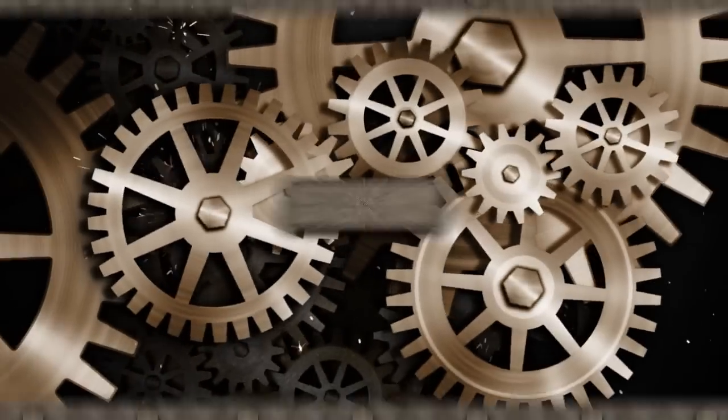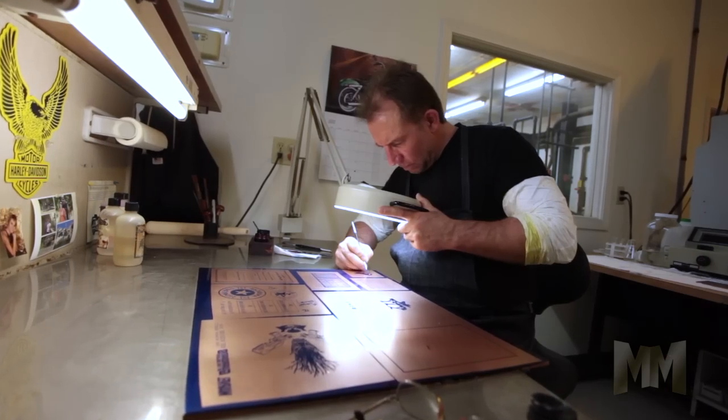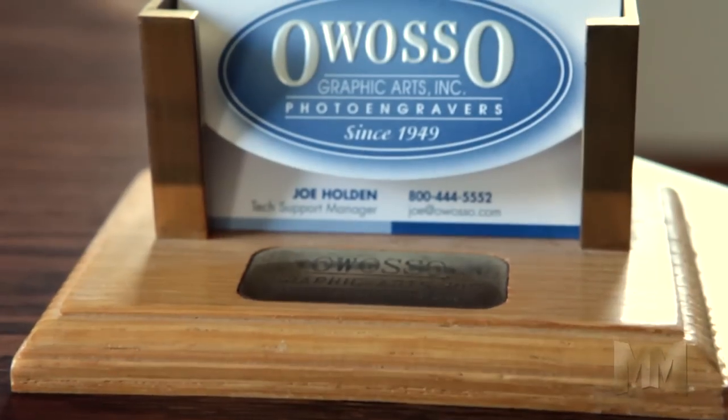Hi, this is John Criswell. Welcome to Manufacturing Marvels. To make a great impression, you need the right die. To get the right die, finishers, printers, graphic artists, publishers, and manufacturers turn to Owasso Graphic Arts Incorporated, known in the industry as just Owasso.